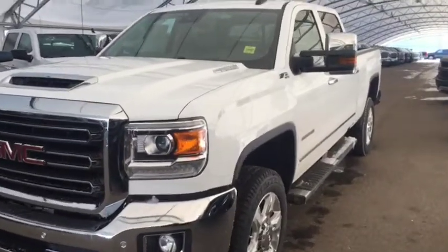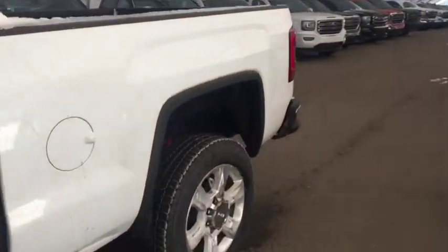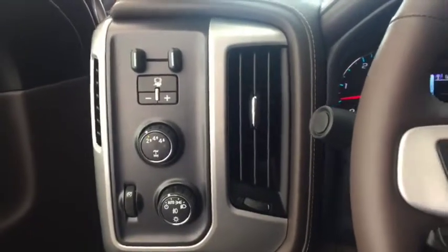Welcome to Davis Chevrolet. This is a 2018 GMC Sierra 2500 Heavy Duty Diesel in the color white. Some features include power and memory front seats, power windows, power locks, power mirrors, trailer brake controller, and automatic headlights.